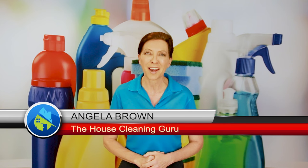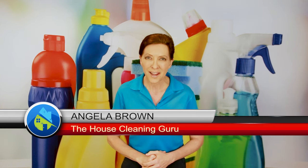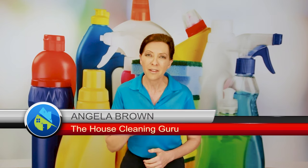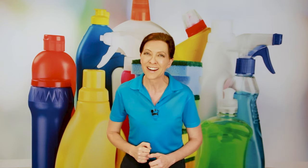Hi there, I'm Angela Brown, and this is Ask a House Cleaner. This is a show where you get to ask a house cleaning question and I get to help you find an answer. You are in the right place — super exciting.